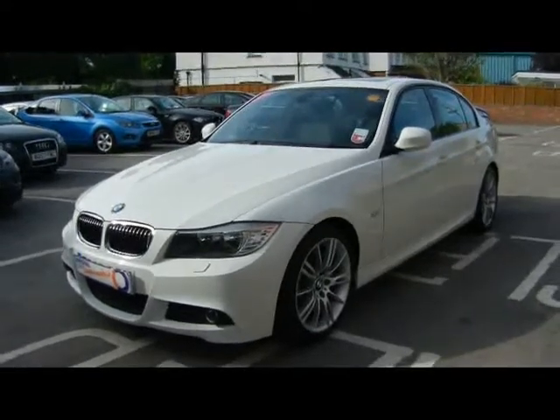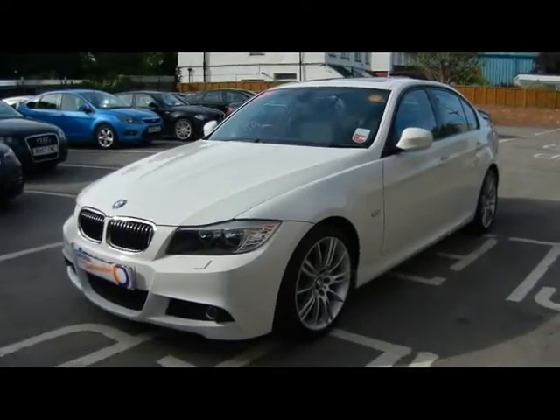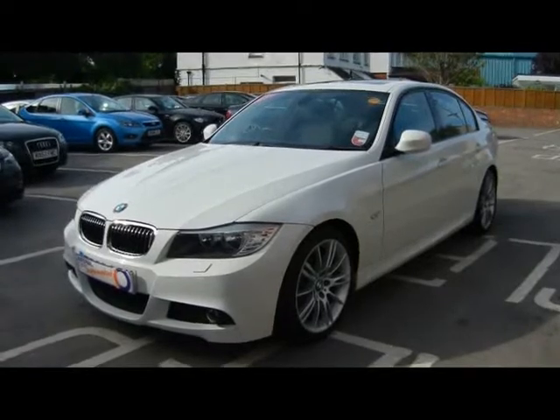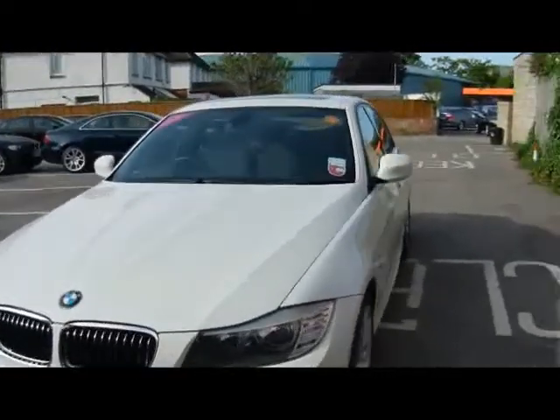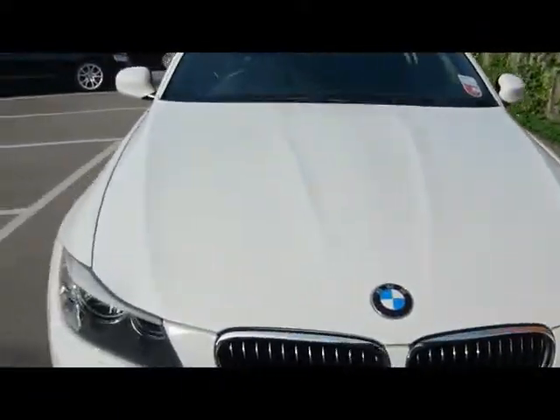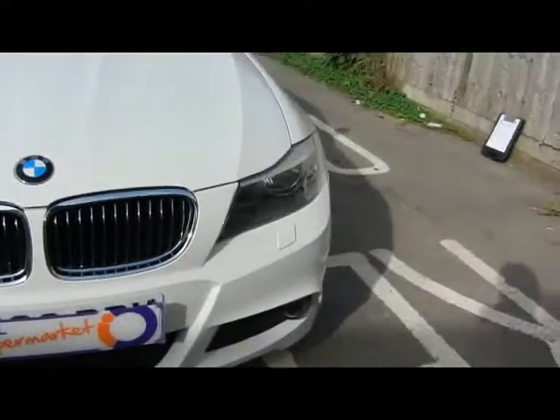Welcome to Imperial Cars. Today we have a BMW 330i M Sport to show you, on an 09 plate, finished in white. It's a four-door saloon, and we'll take you around the car so you can get a better idea of the condition and certain features of the vehicle.